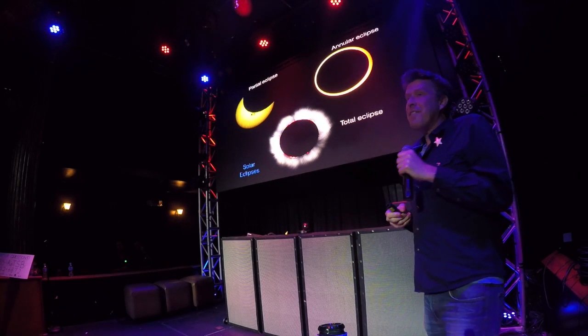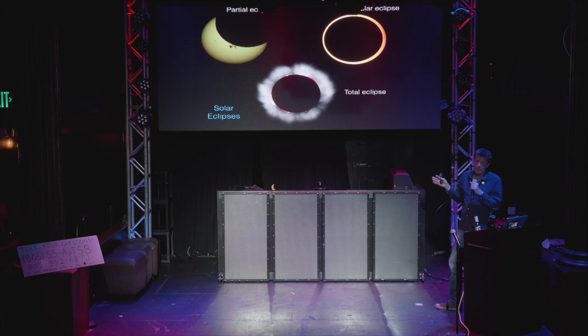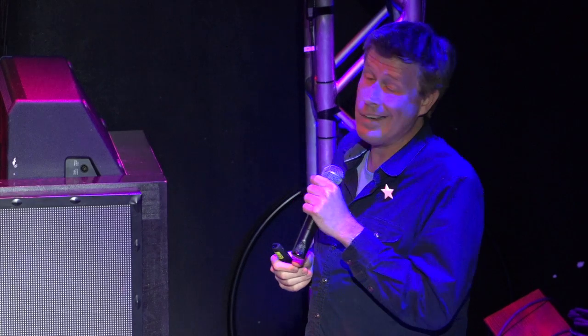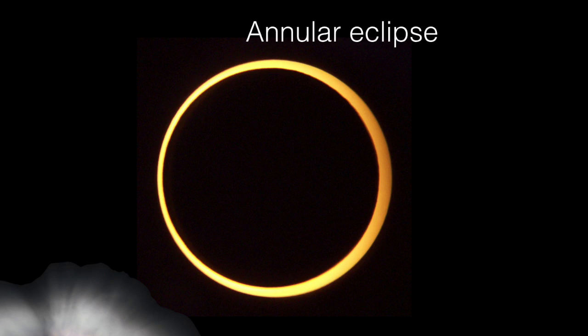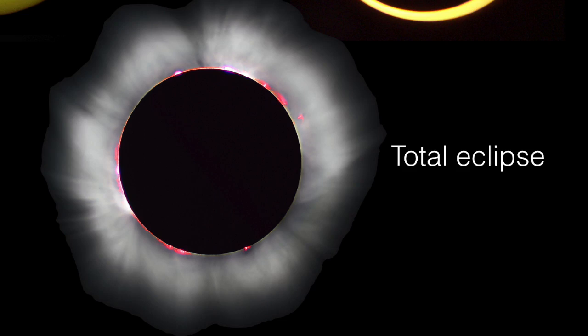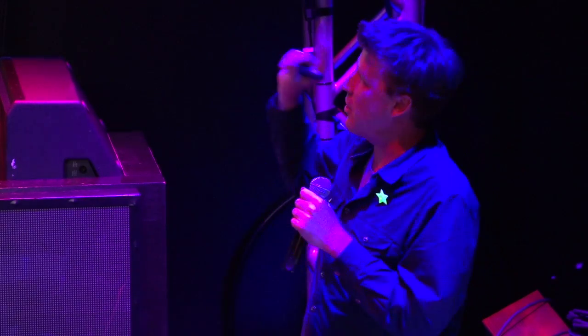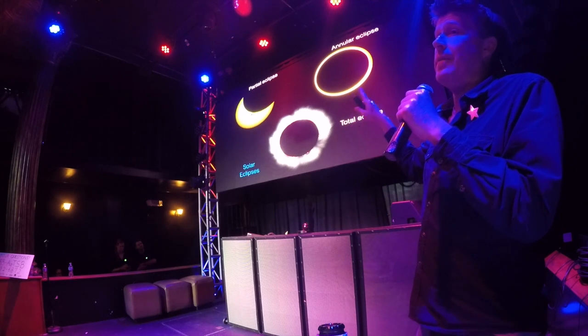For a solar eclipse, there are many different kinds. There's the partial eclipse, where the Moon partially blocks out the Sun — that's probably what you've seen if you've been in the U.S. in the last decade. Honestly, I wouldn't cross the street for a partial eclipse — it gets a little dimmer, not worth your time. There's an annular eclipse where, because the Moon has an elliptical orbit and is sometimes farther away, it doesn't completely block out the Sun — also not great. Then there's the total eclipse, and that's what we're getting — that's where you totally block out the Sun, and you start to see this crazy action around the Sun that we can't normally see.